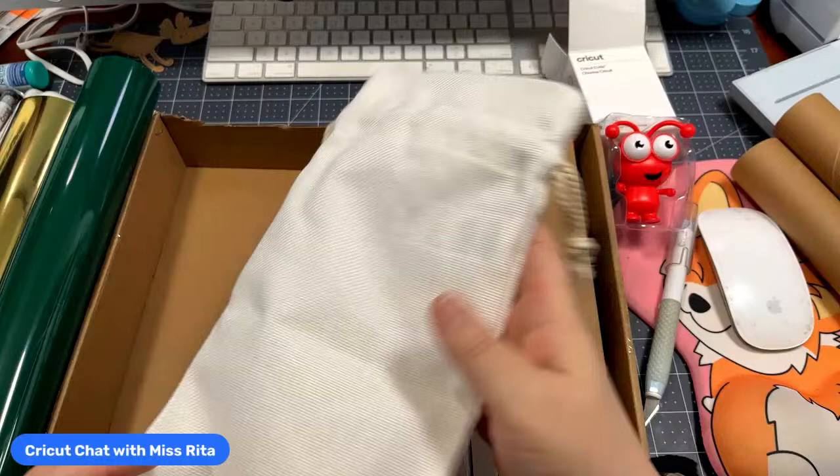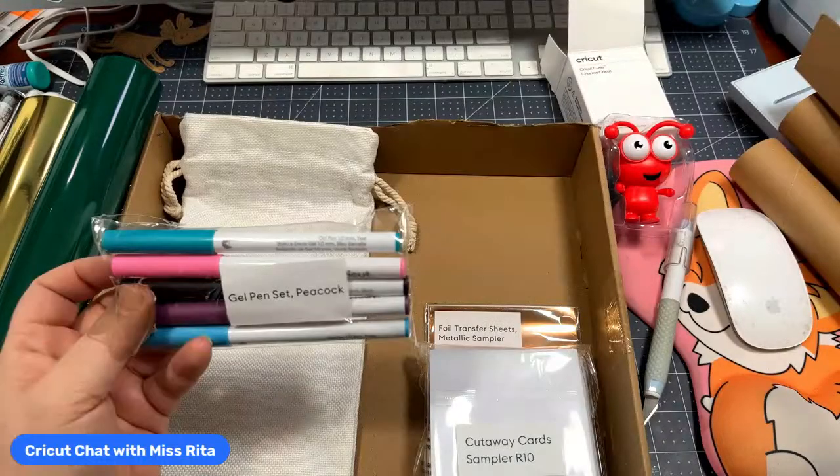Let's see what else we've got — some pens. Oh, what are these? These are a gel pen set — the Peacock pen set. Let me find a piece of paper and show you how these look.